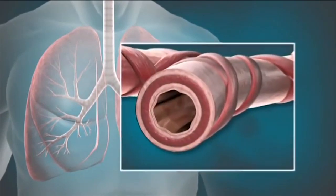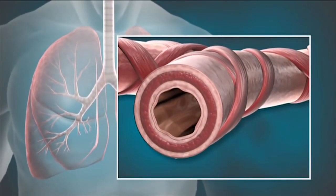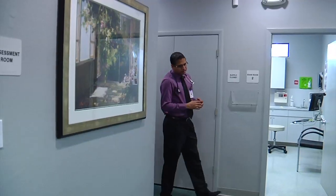With every breath comes fear for many adult asthmatics — fear of their airways closing while they are powerless to stop it. Now there's a new alternative for people with hard to manage symptoms.